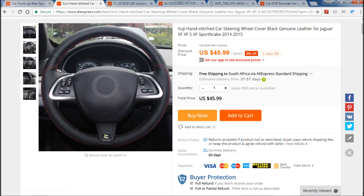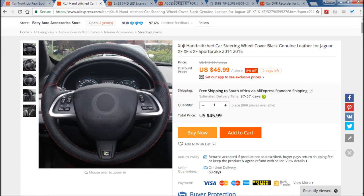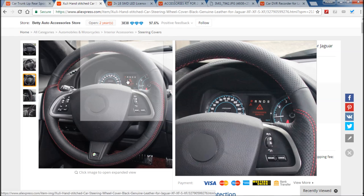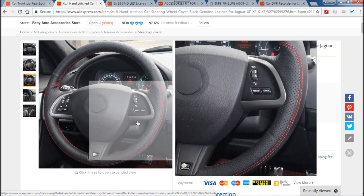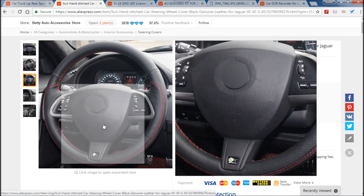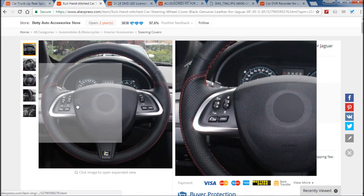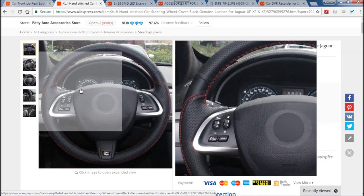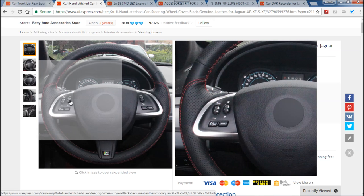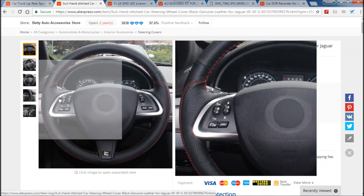At number four we have the steering wheel cover. Jaguars don't have a bad steering wheel — they've got very nice steering wheels — but this looks absolutely awesome. You can see it's got a dimpled effect with red stitching, which is crazy, and I can't wait to fit this to my car. I must point out: if you look at the steering wheel, this is from a 2013 facelift model and the steering wheel portion around here is different on the earlier models.